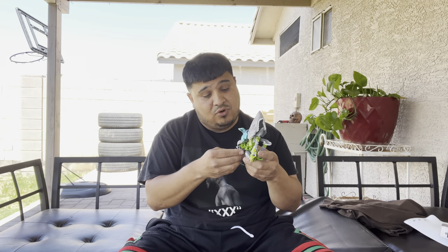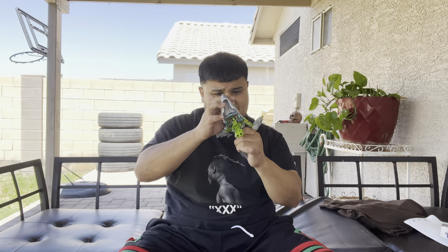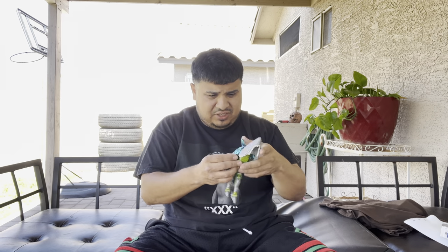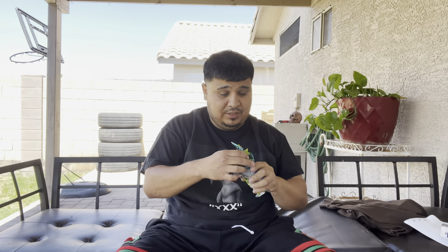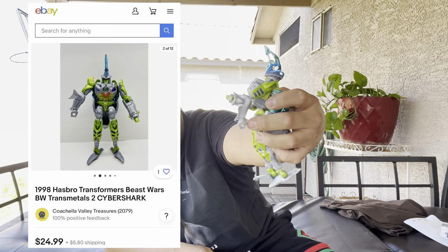We got another transformer-looking thing — I don't even know how to put this together. If anybody knows what this toy is, put it in the comments. There's the transformer toy — it is a shark, slash maybe a stingray. Let me see if I can get it together. There we go, got it. He looks like he might just be missing something that spins on his hand, but he's pretty much all there.